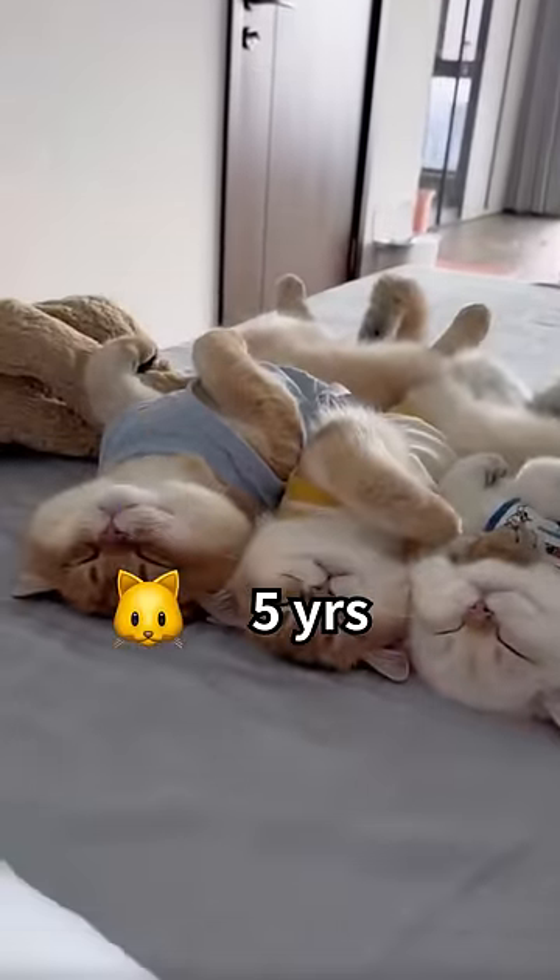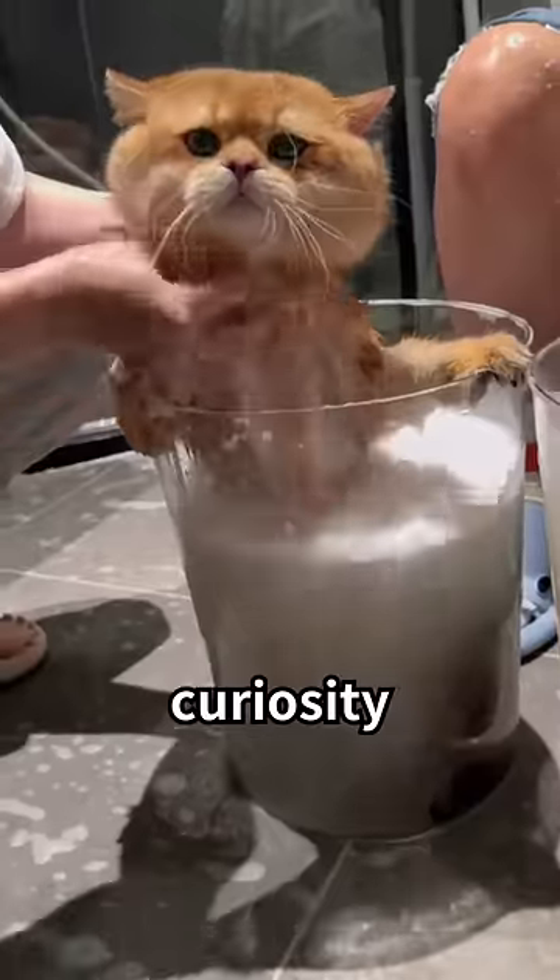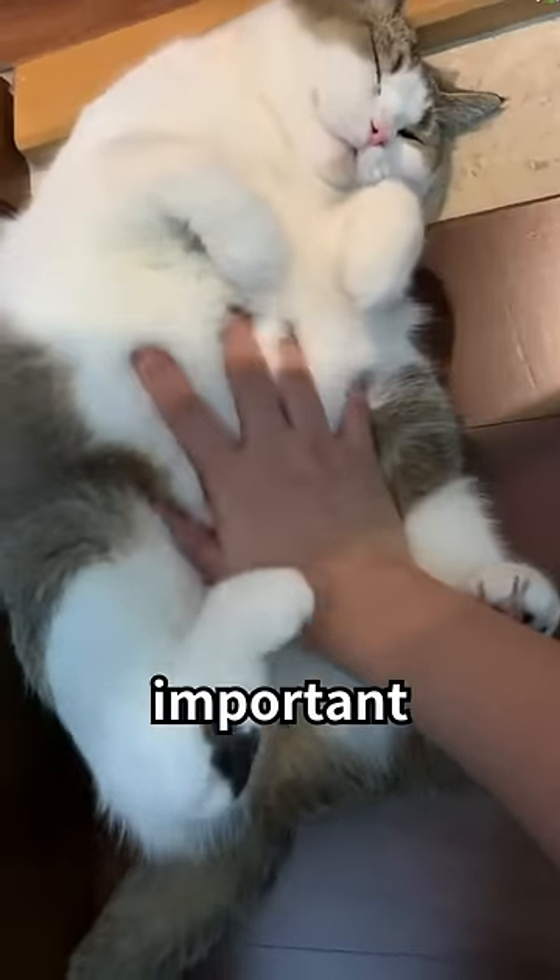A five-year-old cat is more or less equal to a 36-year-old human. As a middle-aged cat, less curiosity and stability and comfort become more important.